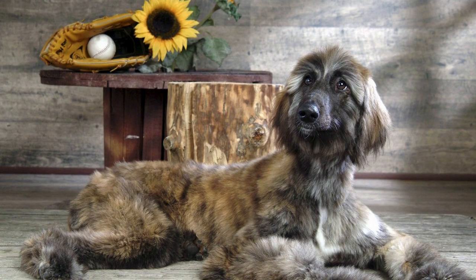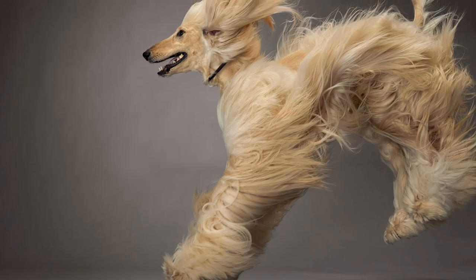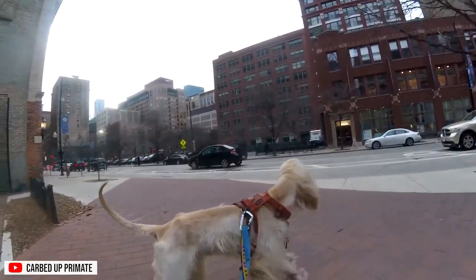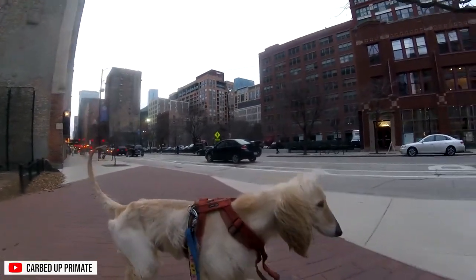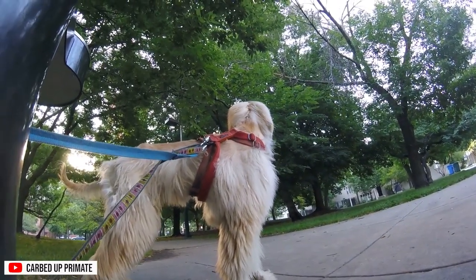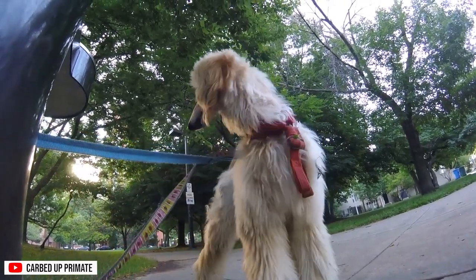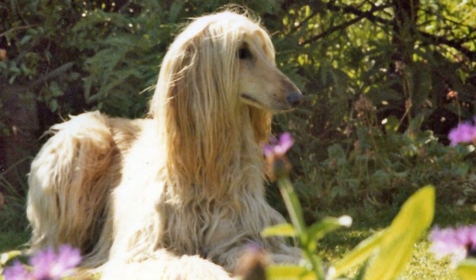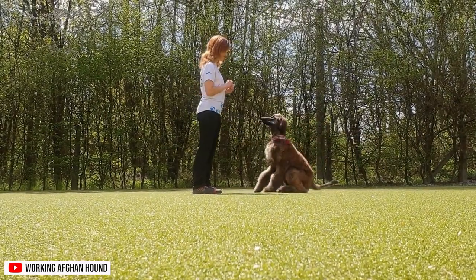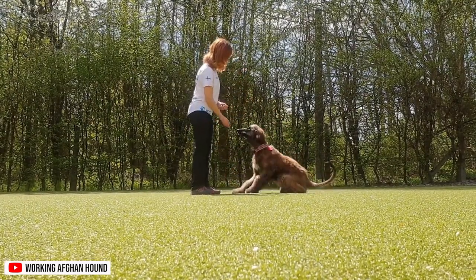Inside the house, this breed is calm and likes to stay near its family. However, the Afghan Hound needs regular exercise. They're active dogs and would be happy to go out, run, and burn off their energy. Keep in mind that these dogs are escape artists — make sure your yard is securely fenced. Around other people, this breed is considered aloof and dignified. Proper training and early socialization is essential to keep them calm and well-rounded around new people and unfamiliar environments.